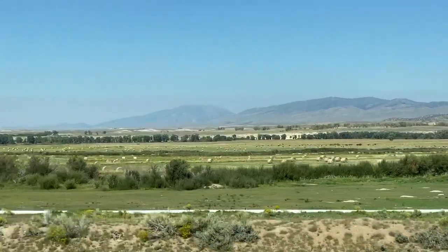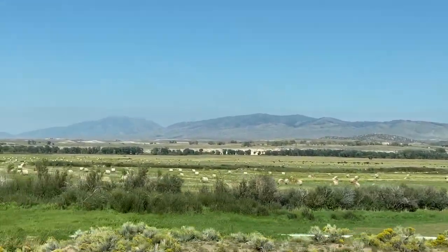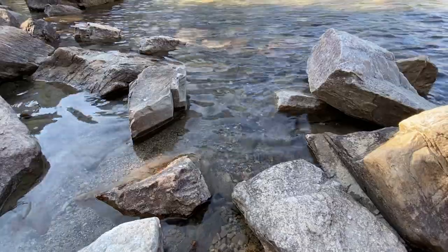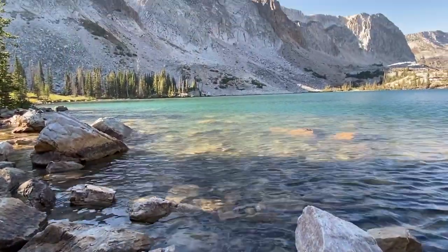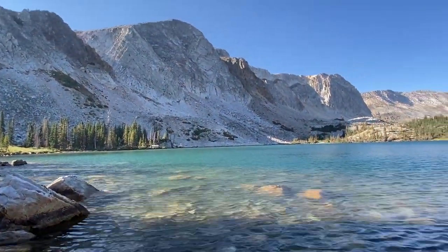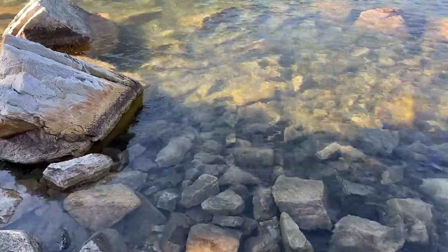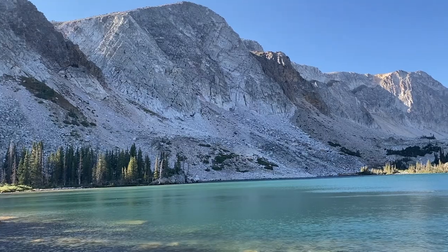Driving back over the byway, we made one final stop at Lake Murray, a site we had to pass by earlier due to the lack of parking. Its high popularity was immediately justified the second we laid eyes on it. Lake Murray is glacier fed and sits at the base of the majestic Medicine Bow Peak.